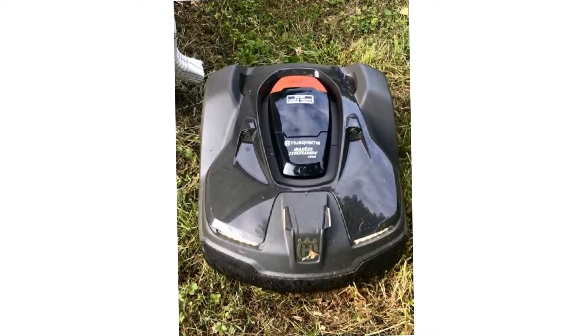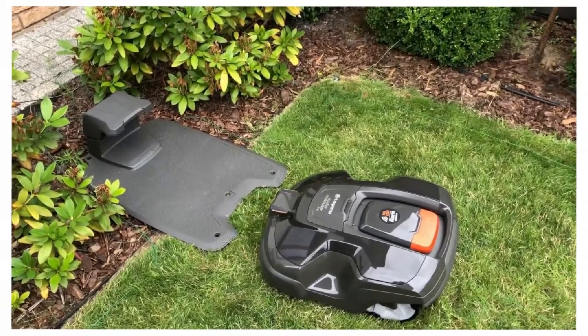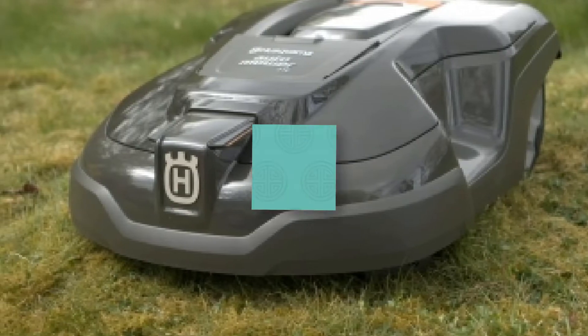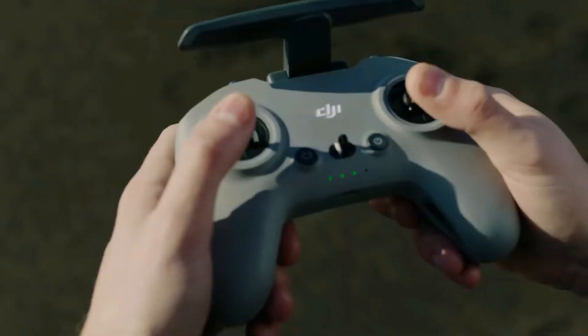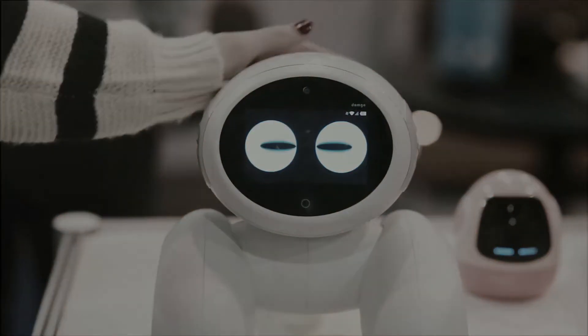Rain or shine, the automower can continuously mow, allowing the very fine grass clippings to act as a natural fertilizer for your grass — no more bagging or raking required. Please comment on which product you like the most and let us know your opinion on the topic for our next video. We are done for today. See you again next week. Thank you.